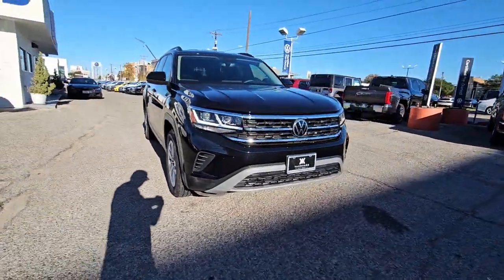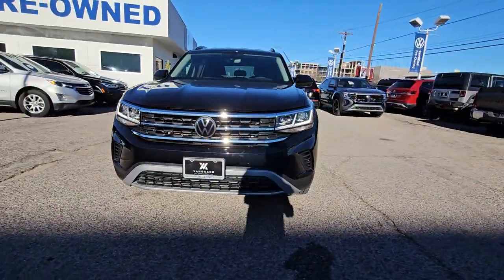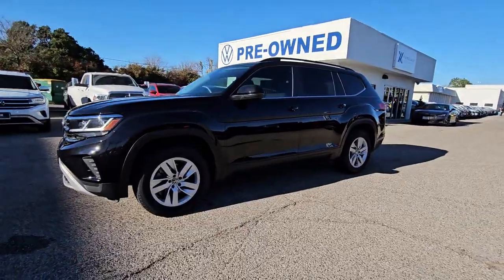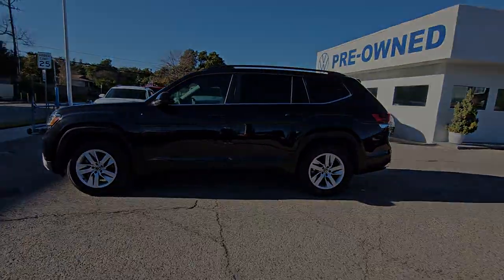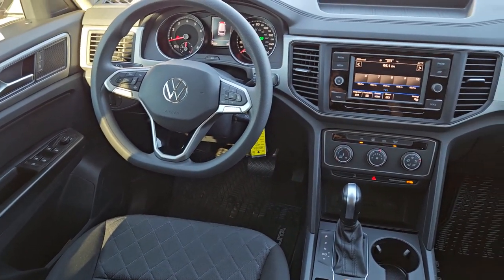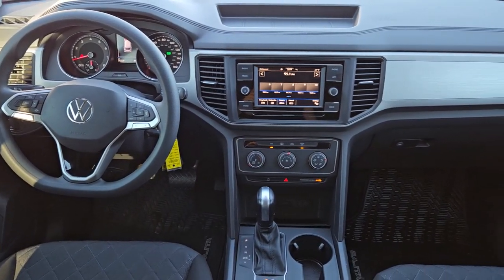The following are some of this vehicle's highlighted options: touchscreen infotainment system, pre-collision system, keyless entry, heated mirrors, fog lamps, backup camera, steering wheel audio controls, electronic stability control, aluminum wheels, and third row seat.